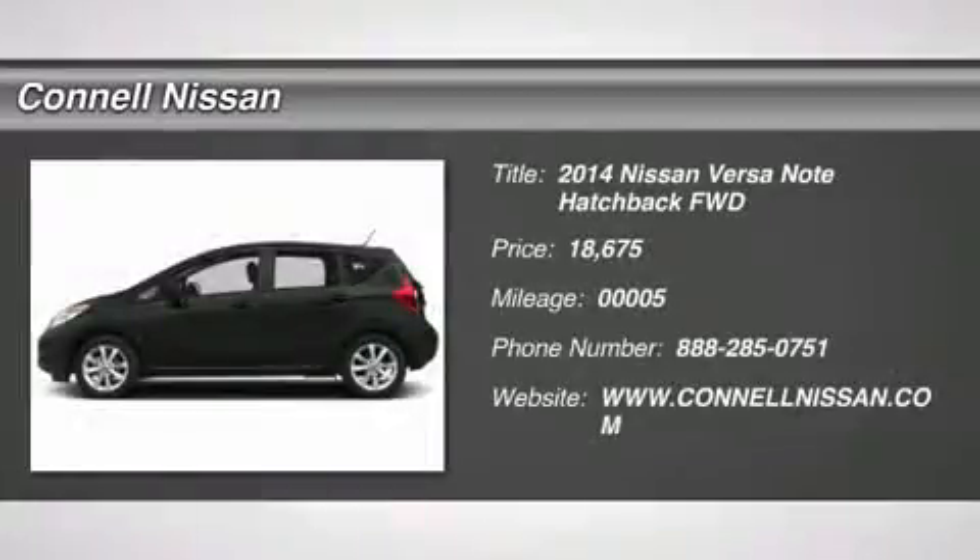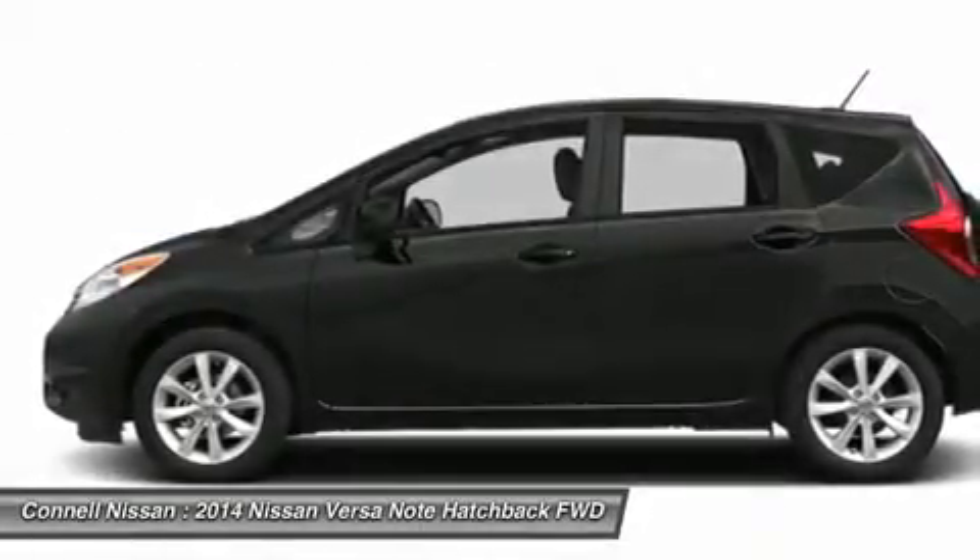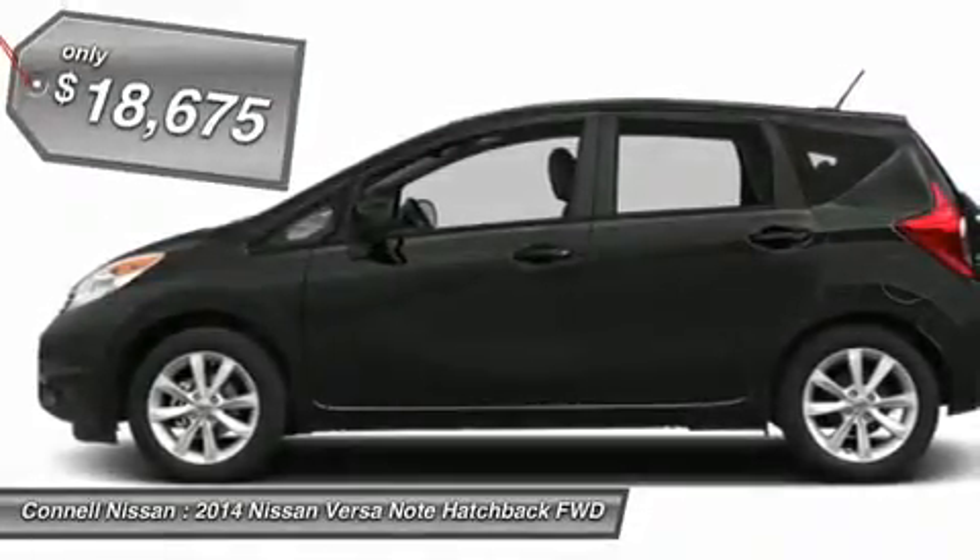Thank you for visiting another one of Kyle Nissan's online listings. Please continue for more information on this 2014 Nissan Versa Note SV with 5 miles.